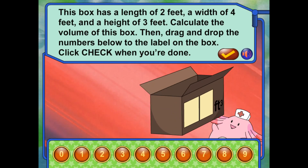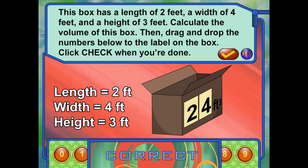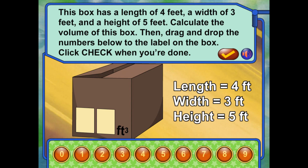This box has a length of 2 feet, a width of 4 feet, and a height of 3 feet. What is the volume of this box? Calculate the volume, then place your answer on the label by dragging and dropping numbers from the number row. Click check when you're done. I think we'll need some bigger boxes. This box has a length of 4 feet, a width of 3 feet, and a height of 5 feet. What is the volume of this box? Calculate the volume, then place your answer on the label. Click check when you're done.